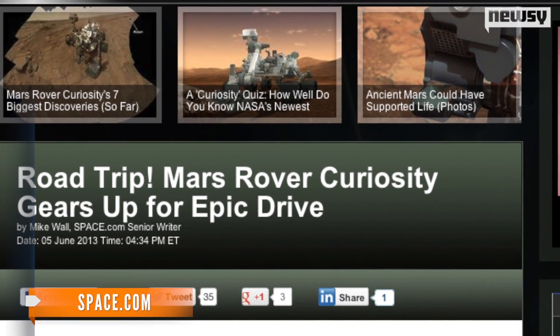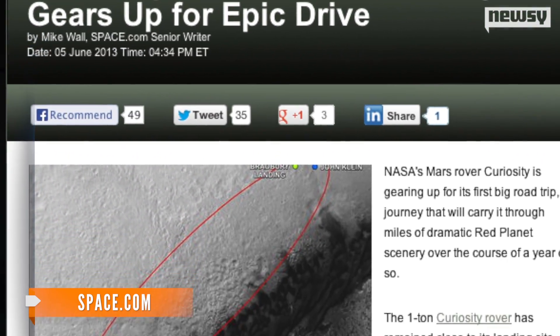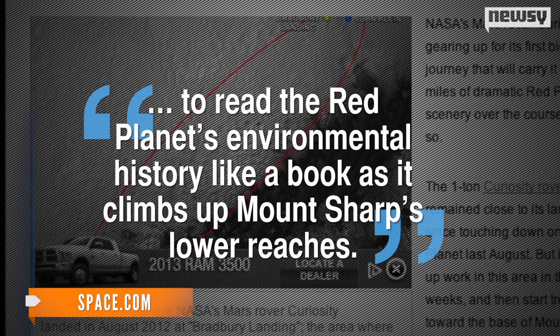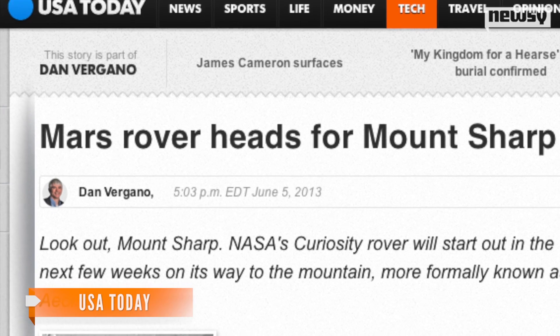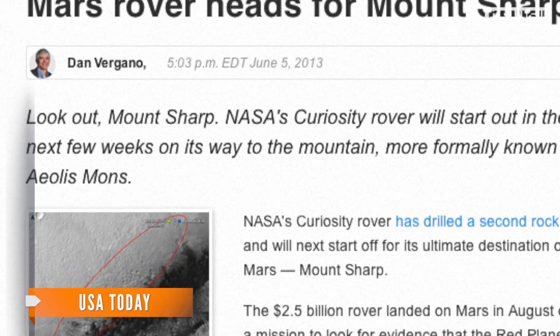Mount Sharp towers about 3.4 miles over Mars. Space.com reports the goal is for Curiosity to read the red planet's environmental history like a book as it climbs up Mount Sharp's lower reaches. Mountains preserve various records about an area's physical structure, substance, and processes that act on it. You can see how things have changed over time by comparing the older rocks at the bottom with the younger rocks at the top of the mountain. These findings will hopefully be enough evidence to suggest there's been or is life on Mars.